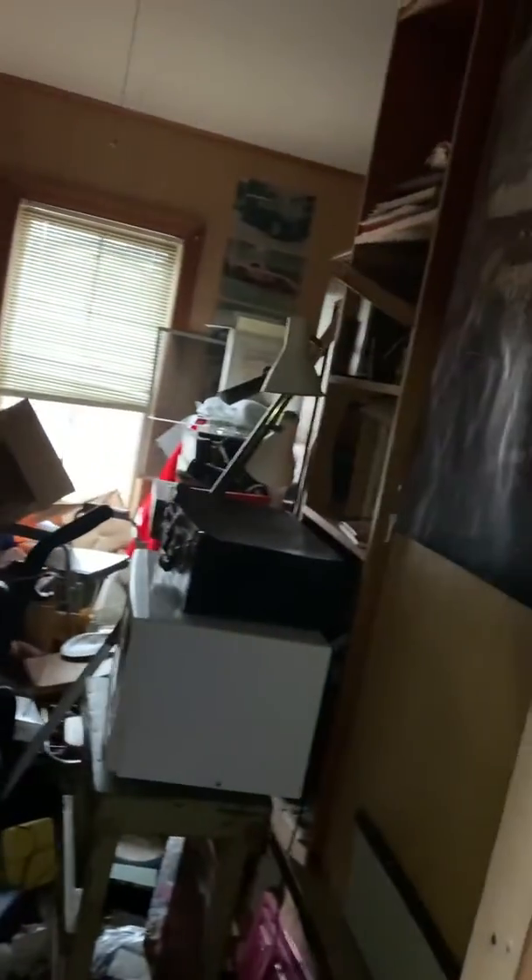There's another room. I guess it might be a third bedroom. There's a lot of junk in here. I'll go down the second floor so you can see the floor and the stairs are very, very worn out.